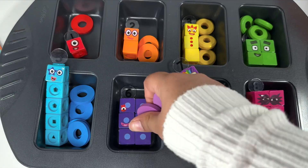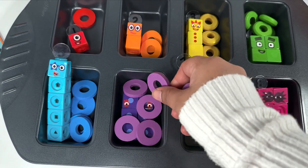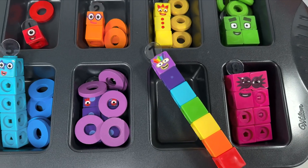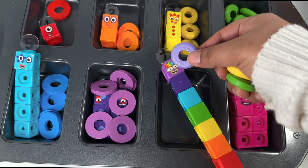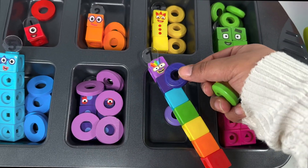Number block six wants one, two, three, four, five, six purple rings. And number block seven wants all the colorful rings!